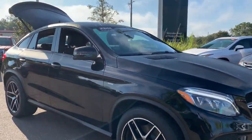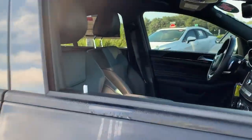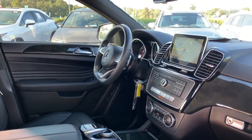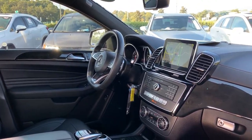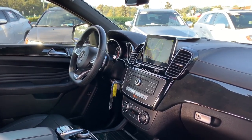This is a 2016 Mercedes-Benz GLE 450, black over black leather interior. Tinted windows, power locks, dual power seats, memory seating on both sides, leather-wrapped sports steering wheel, and paddle shifters.